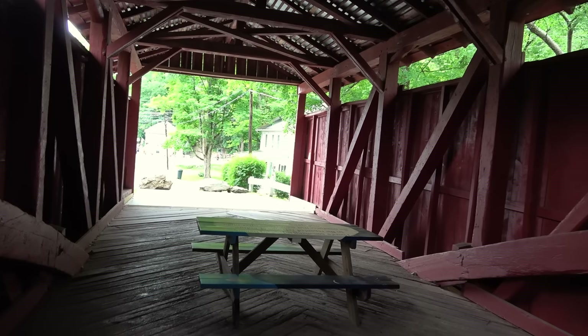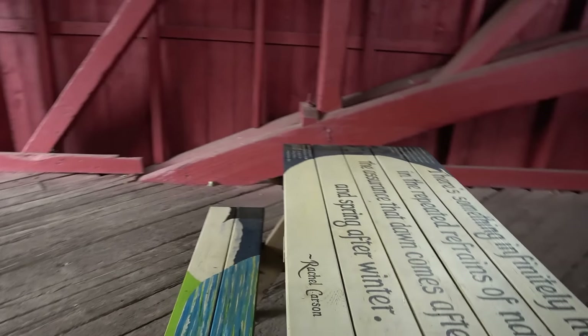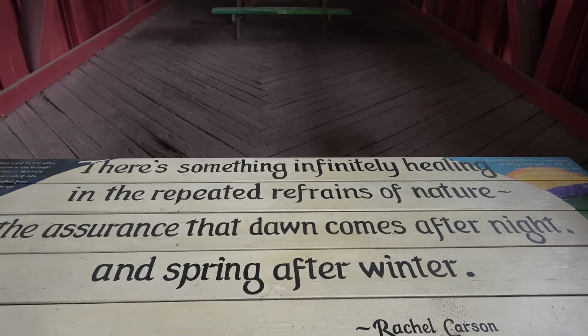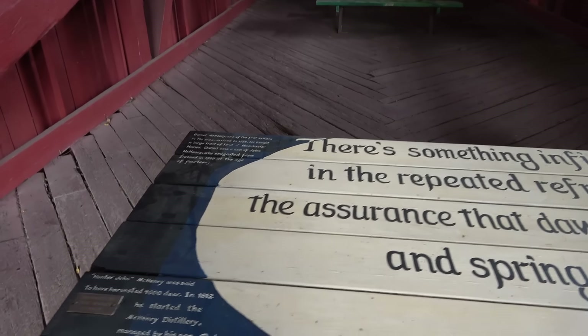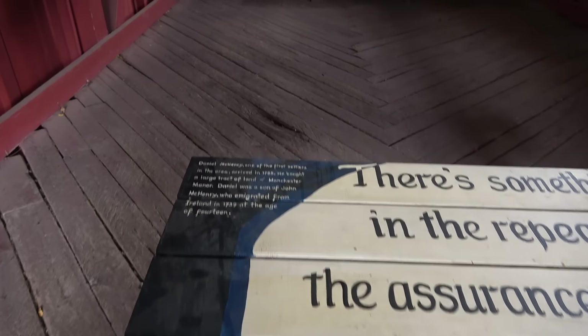Let's take a look for ourselves. We'll try to get some shots on either side and some other views. This will be our longest covered bridge for today — 151 feet. I think it's also our oldest, 1845. There are some beautiful flowers down there, purple flowering raspberries.